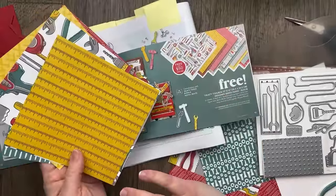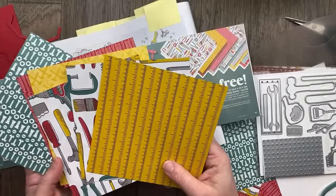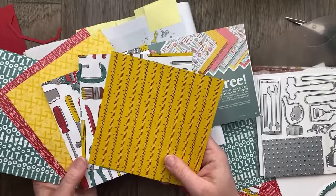I really love the colors here. We've got basic black, copper clay, crushed curry, great granite, lost lagoon, and poppy parade.